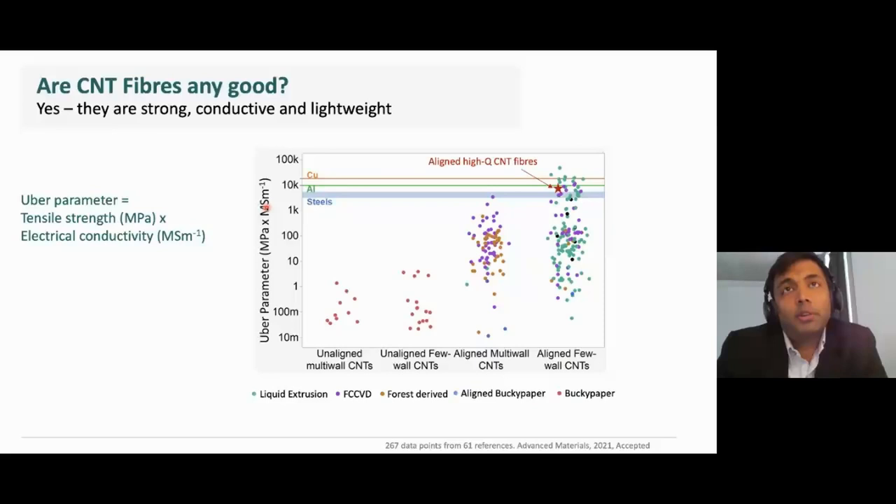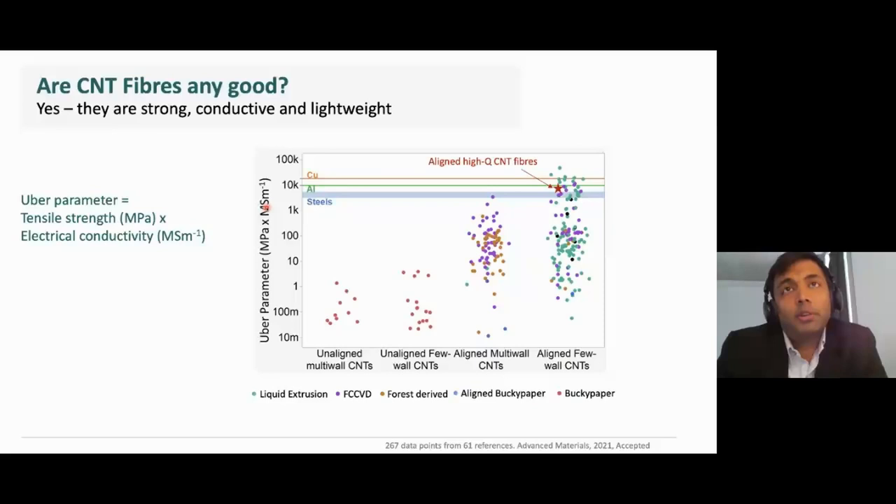As a conclusion, carbon nanotubes, unlike most materials, are simultaneously strong, conductive, and lightweight. This means that in terms of a multifunctional metric known as the Uber parameter, which combines both strength and electrical conductivity, carbon nanotubes are right at the top and beat most benchmark materials. Our CNT materials are at the top here. Thank you.